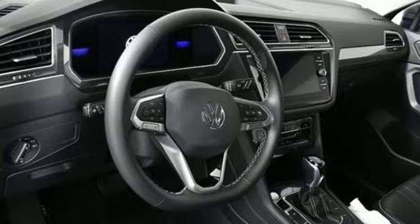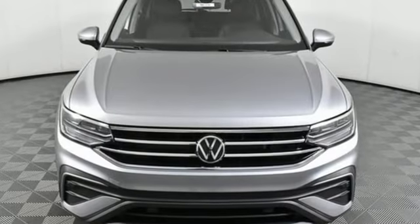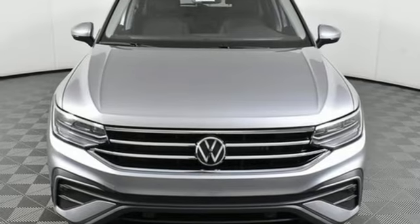Volkswagen. Performance you'd expect with the precision of German engineering. See it for yourself when you take it for a test drive.